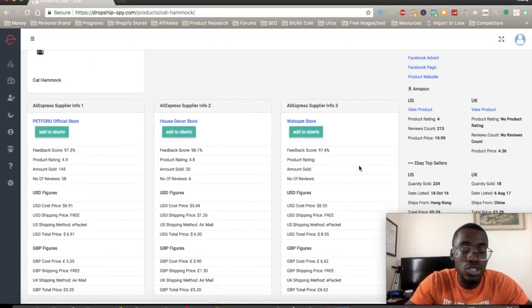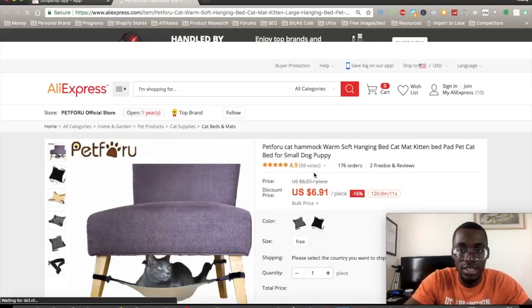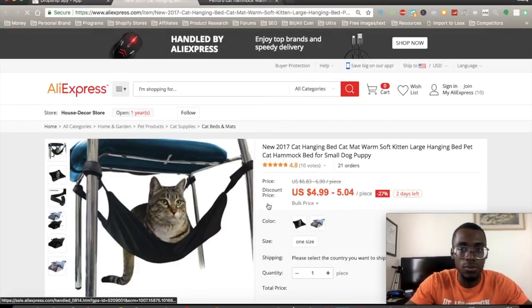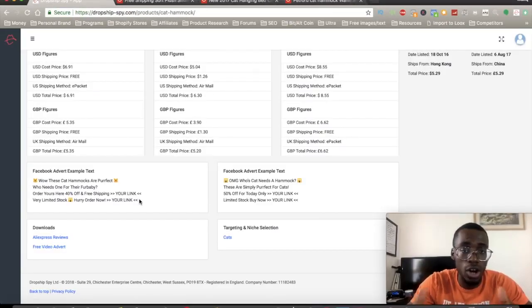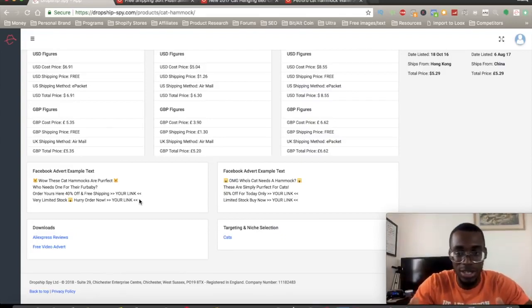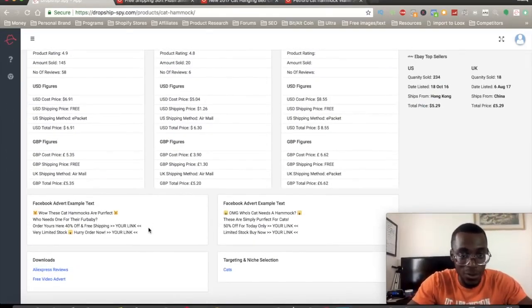The cool thing is it gives you so many resources — it's ridiculous. You can import it to Oberlo right away. It even gives you suppliers you can use; you can see one supplier has about 176 orders, and you can go to another supplier as well. They really recommend a lot of suppliers so you don't have to go look for them yourself. It will also give you Facebook advert examples that you can use for your Facebook advertising — this is a game changer. A lot of you have been asking how to write ad copies, which supplier to use, and how to find winning products — this software literally tells you exactly how to write your Facebook ad.